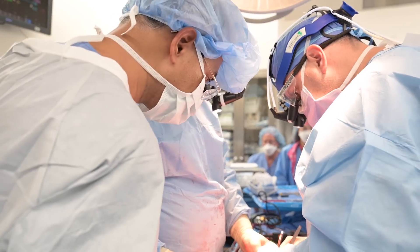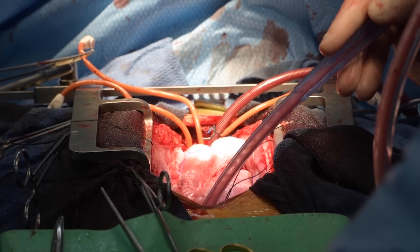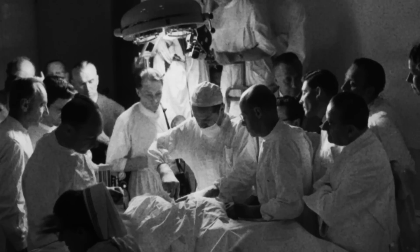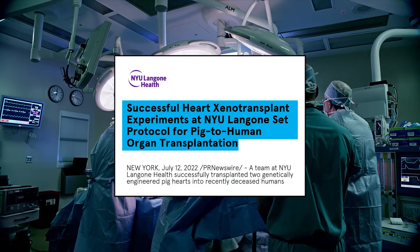These surgeons are putting a pig heart into a human. Before this year, these types of surgeries seemed impossible. How this heart ended up here is a complicated journey — over 50 years of innovations made it possible. And it's all in an attempt to solve a major problem: not enough organs for transplantation.